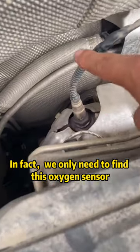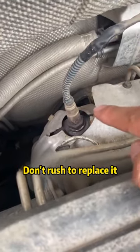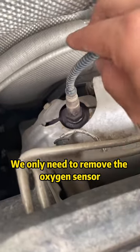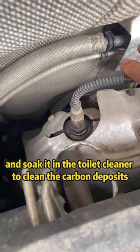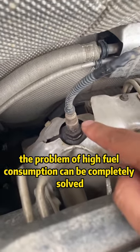In fact, we only need to find the oxygen sensor, which is usually affected by an increase in carbon deposits. Don't rush to replace it, so as not to waste money. We only need to remove the oxygen sensor and soak it in toilet cleaner to clean the carbon deposits, then install it back. The problem of high fuel consumption can be completely solved.